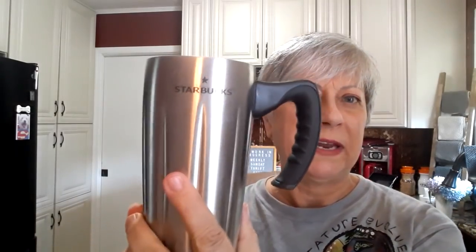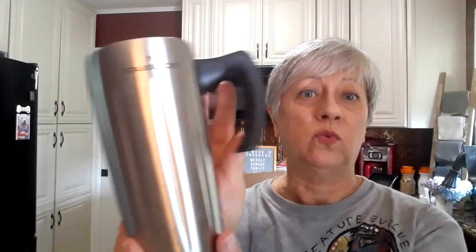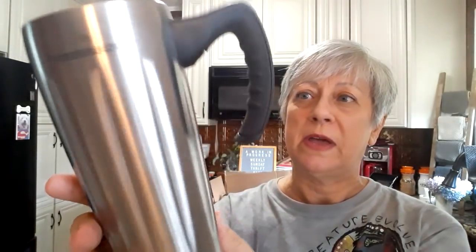I also found this — I don't know what it's made of — some kind of metal tumbler from Starbucks. Now it is missing the screw top lid on it, but other than that it's in really, really good shape. So I was thinking about reselling this as well. But give me your input — if you were a Starbucks lover and loved Starbucks mugs, is this even something that you might consider purchasing since it doesn't have the lid on it? I'm kind of on the fence about this.